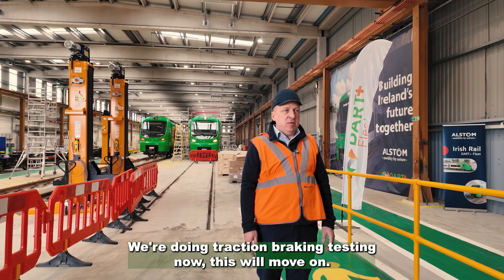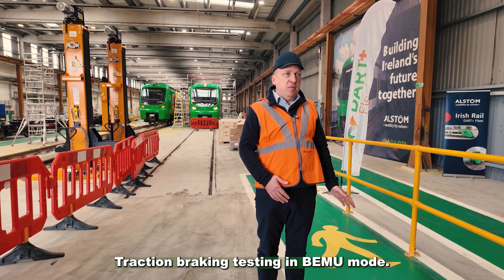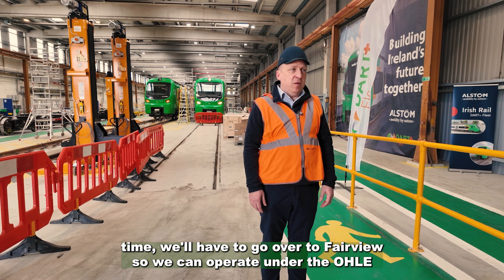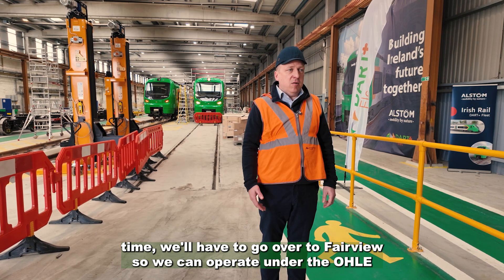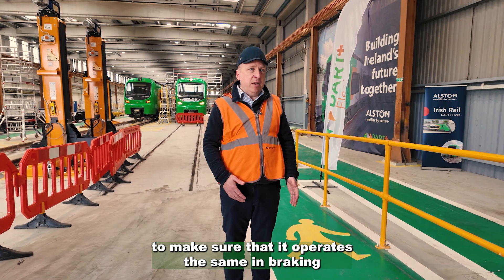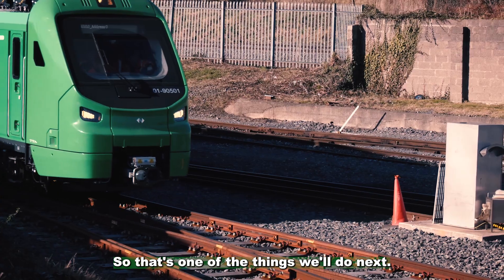We're doing traction and braking testing now — this will go on for quite a long time. We've got to do that traction braking testing in BMU mode, and then as we go further on into the summer we'll have to go over to Fairview so we can operate under the OHLE and do some of that traction braking again, to make sure it operates the same in braking as well as traction in EMU mode as well as battery mode.